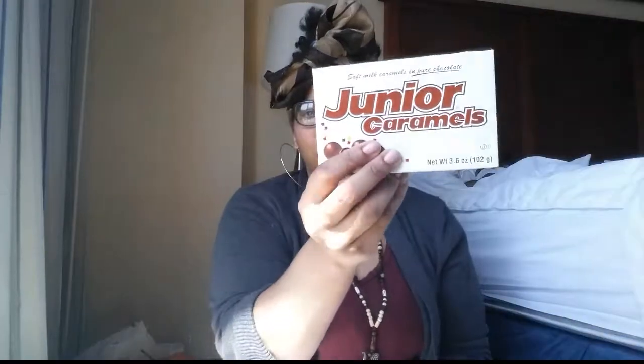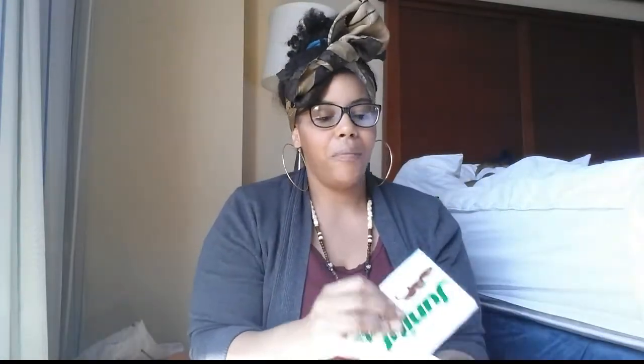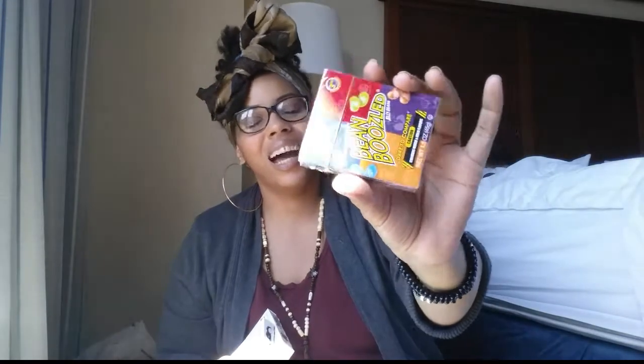I never saw Junior Mint Caramels before — I didn't know Junior Mint came in caramels! Then I got the regular Junior Mints, and we're going to do the Bean Boozled Challenge so the kids don't know what it is. If you're looking for these they sell them really cheap at Five Below — the little one is like two dollars and the big one with the spinner is like five dollars.